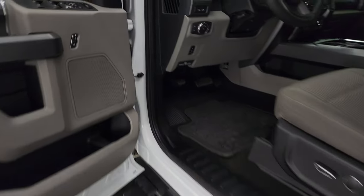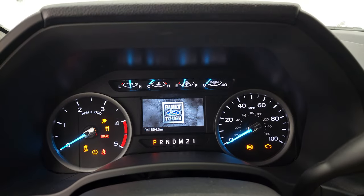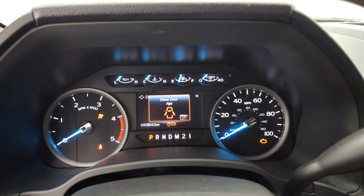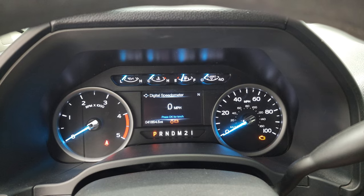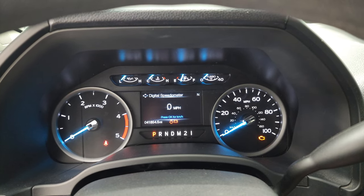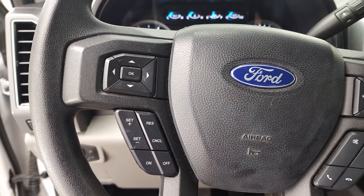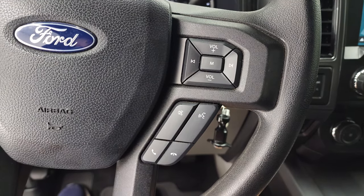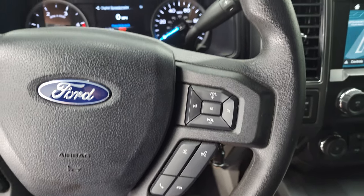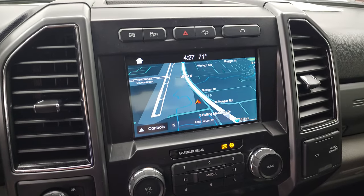We'll hop inside and check out the miles, the radio, and everything that this truck has to offer on the interior. You can see that this one has 41,854 miles. You do get the digital speedometer and compass display, and the instrument cluster is very nice and clean. It comes with cruise controls and information center controls on the left and Bluetooth and audio controls on the right. It does have the six-speed automatic transmission with the optional tap shift. This one comes with the SYNC eight-inch radio.